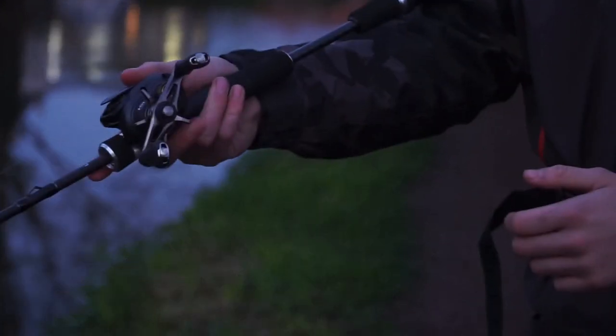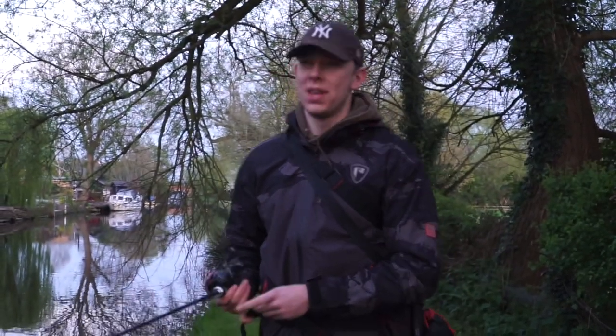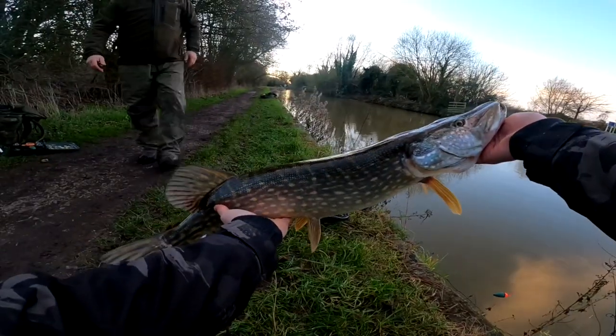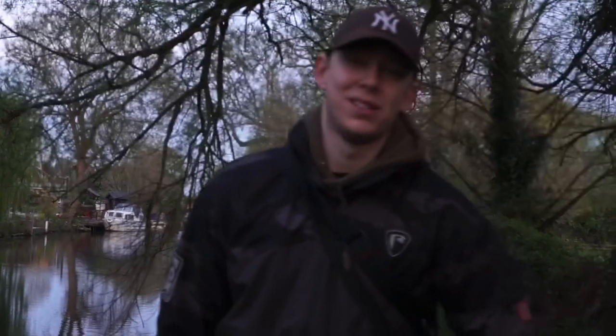For the past couple of months I've been on a little bit of a mission on the canals to try and catch a 3lb perch out of them. I'm completely new to canal fishing — I've fished them here and there in the past but never really done that well on them, especially when it came down to perch. So we're going to take a trip back to late March where I did my first session on the canals for them.